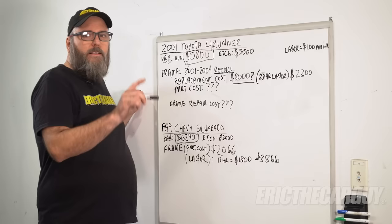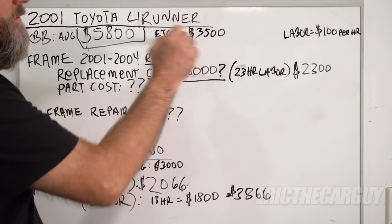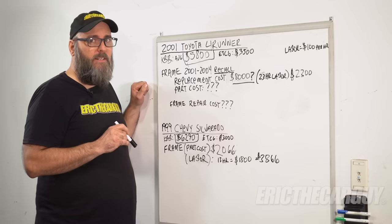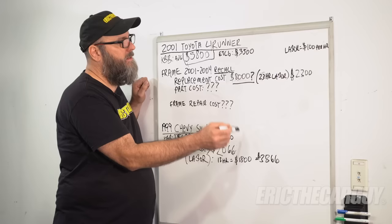Let's put some context to everything we've talked about. This 2001 Toyota 4Runner — Kelly Blue Book, I looked it up — comes out to $5,800. I think that's a bit high, so I have an ETCG estimate of $3,500. The frames on these vehicles from 2001 to 2004 are actually under a recall from Toyota, though at this point you'd be hard pressed to walk into a dealer and get a frame replaced. The best I could come up with is a replacement cost of around $8,000 — using a labor cost of $100 an hour at 23 hours, that's $2,300, with the rest being parts cost. So you're looking at roughly $8,000 to spend on a vehicle that may be worth $3,500, and that's just the frame.